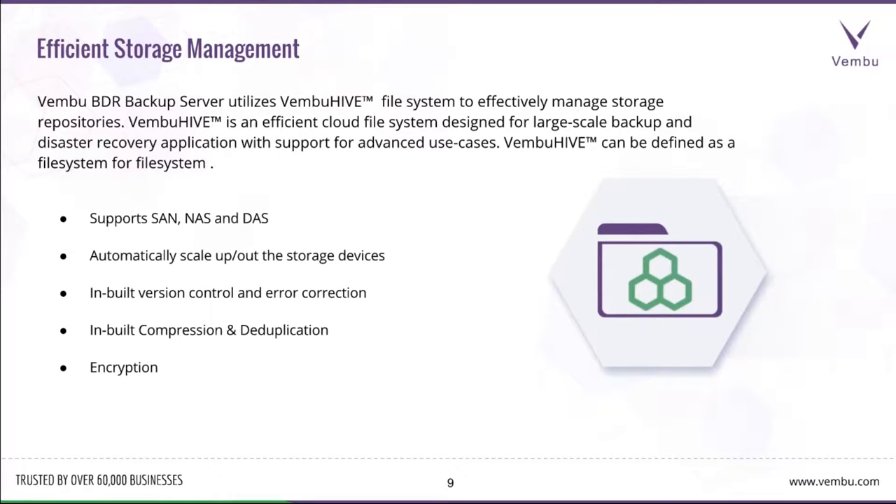We have an efficient storage management method in Wemboo BDR — we've implemented our own file system called Wemboo Hive, designed to efficiently manage the storage repositories of BDR servers. Wemboo Hive is an efficient cloud-based file system designed for large-scale backup and disaster recovery applications. This Hive file system can be implemented in any type of storage — SAN, NAS, or directly attached storage — and you can automatically scale up or scale out storage devices. It has built-in version control, error correction, compression, deduplication, and encryption.